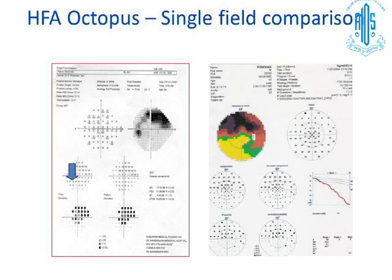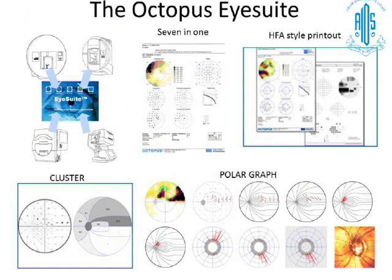The defect curve involves ranking all tested points from rank 1 to rank 59, where rank 1 is the best and rank 59 is the most deviated point. This gives you an overall picture of what is happening in the field. The iSuit is the software used in the Octopus to provide statistical analysis for single fields, progression analysis, and so on. It is capable of taking data from any of the Octopus perimeters.